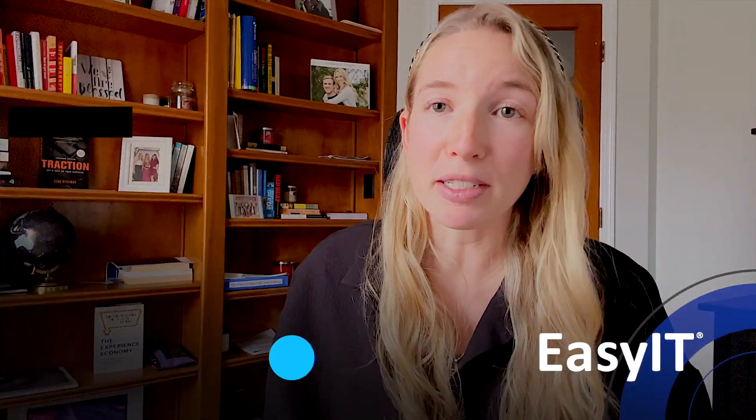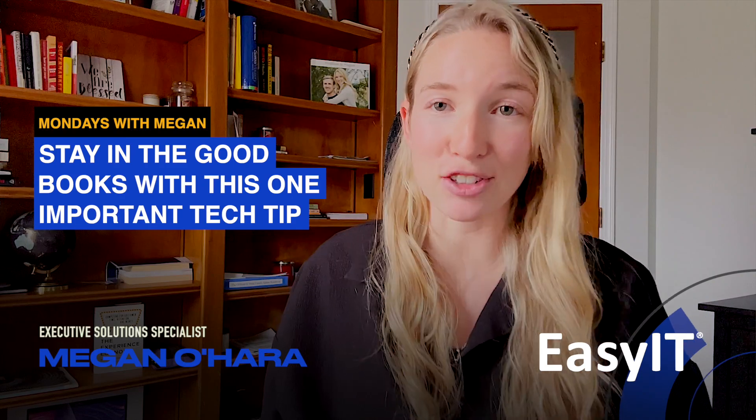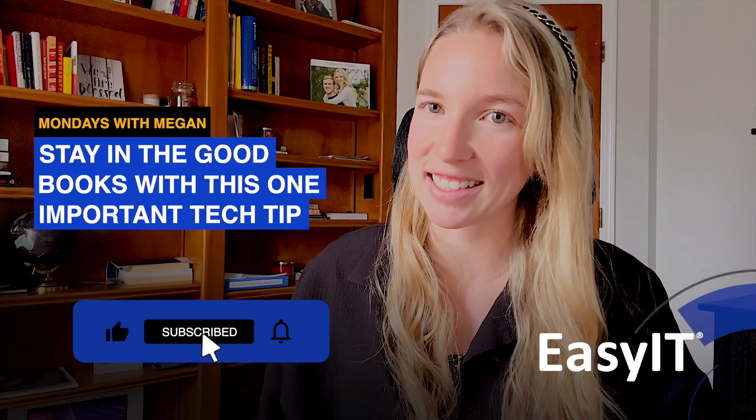This is not a paid sponsorship — OpenTable has no idea that I'm doing this. It's just a really great app that I find helpful for making reservations, and since Valentine's Day is this week, I thought it may be helpful to all of you as well.